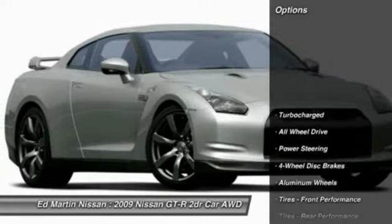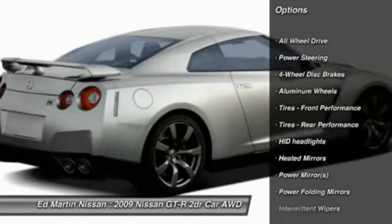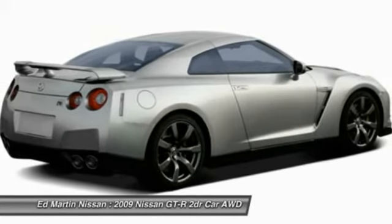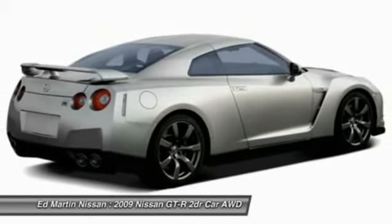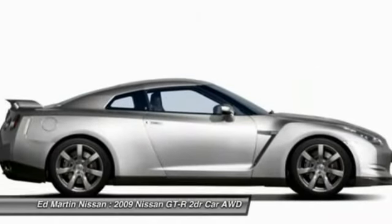Here are some of this vehicle's great options: power passenger seat, steering wheel audio controls, navigation system, traction control, all-wheel drive, stability control, adjustable steering wheel, power steering, hard disk drive media storage, and keyless entry.